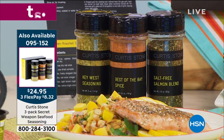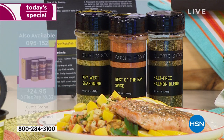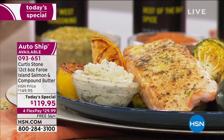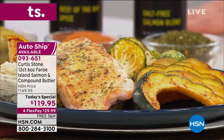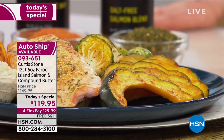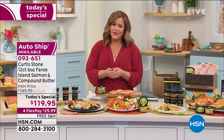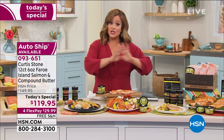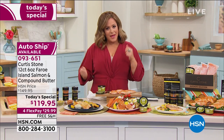If you want to jazz it up a bit, Chef has brought us his seafood seasonings — it's his secret weapon. It's a three-pack today: you'll get the salt-free salmon seasoning, the Best of the Bay spice (your traditional seafood boil flavors), and the Key West seasoning for $24.95. But the truth is it's so flavorful you don't need anything.